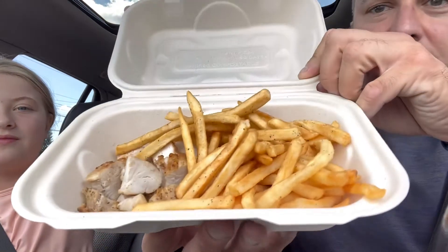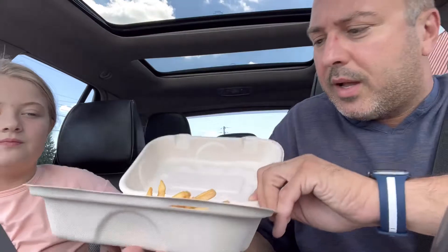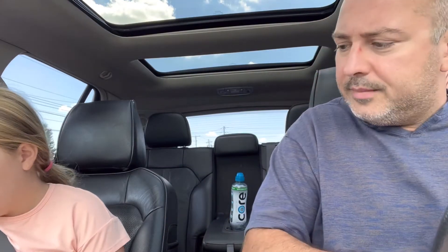Here are your chicken bites — show those to the camera. They look grilled. Yeah, I ordered grilled chicken. Check these out, guys. They're grilled chicken bites. Nice, healthy option. She can eat them with her fingers, so we didn't have to go through any drama getting a fork.